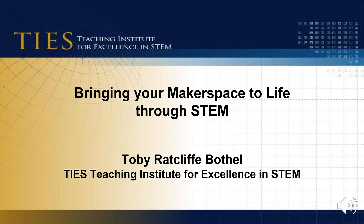Hello, my name is Toby Ratcliffe-Bothel from TIES, Teaching Institute for Excellence in STEM. Our organization partners with schools and districts to design STEM schools, STEM curriculum, and provide STEM instructional support.